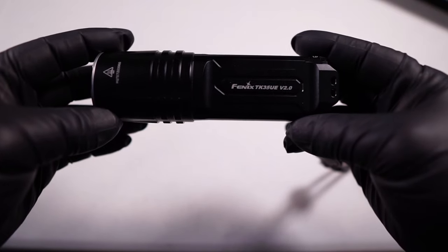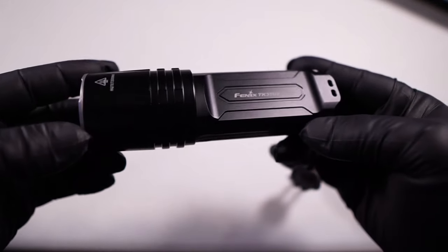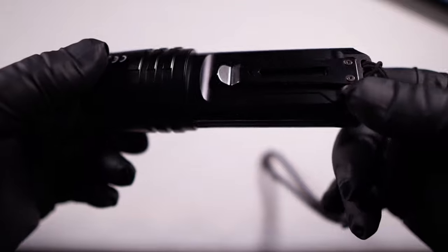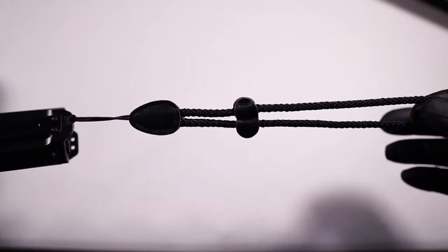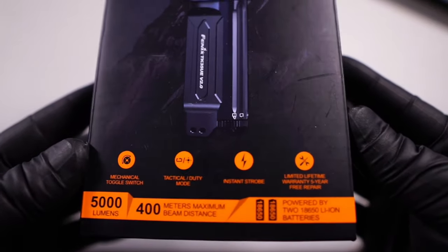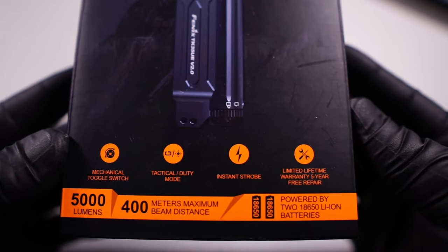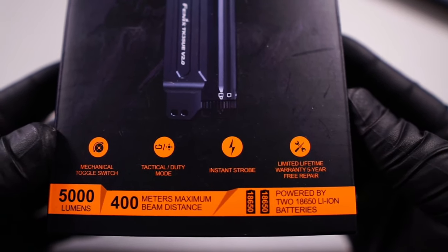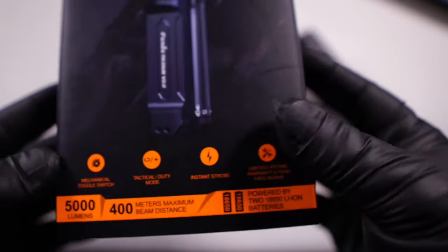Let's take a closer look at the Fenix TK-35 UE Version 2.0. The machining on this thing is smooth as glass. It has a total of three reflectors on the front, and it has a handy belt clip on the side made out of spring steel. It also comes with a carrying lanyard. Looking at the box: it has a limited lifetime warranty, five-year free repair, and it's powered by two 18650 lithium-ion batteries. The batteries are not included with this particular model — a lot of their other flashlights do come with batteries, but this one does not. It also does not have built-in charging.